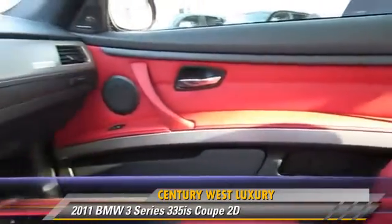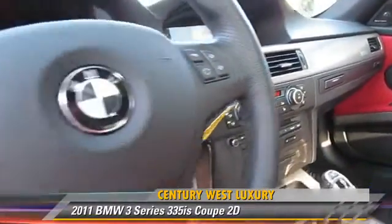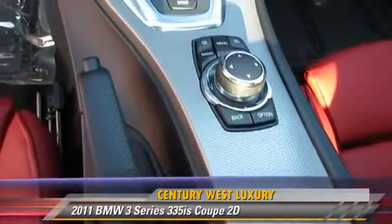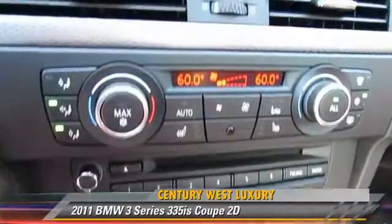This BMW features premium wheels, traction control, and premium package. Safety features include front and rear side airbags, stability control, and four-wheel ABS.